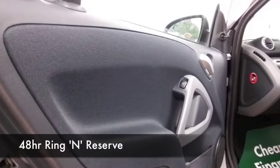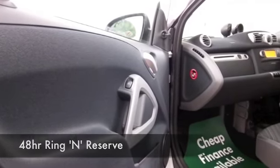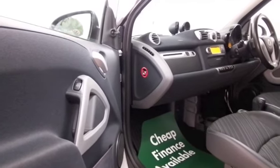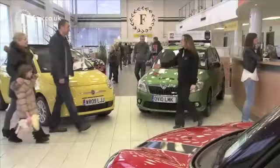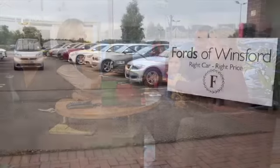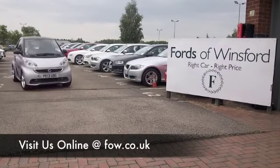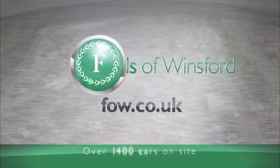It's very economical too. Why not ring and reserve? Give Jackie and her team a call in our call centre and we can hold the car for you for up to 48 hours — no deposit, no obligation. Bring your licence with you, you can have a test drive, and don't forget we can arrange finance and part exchange with no problem. Come and discover this great car for yourself at Fords of Winsford.